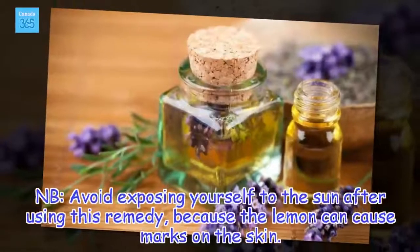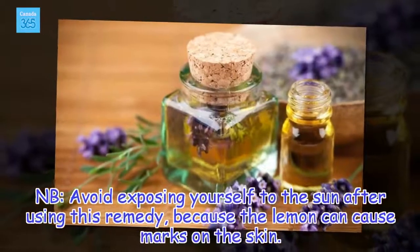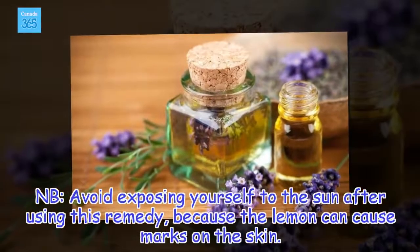Avoid exposing yourself to the sun after using this remedy, because the lemon can cause marks on the skin.